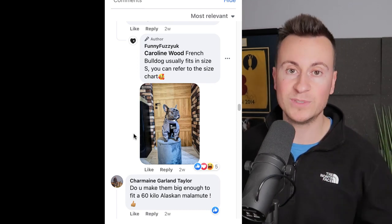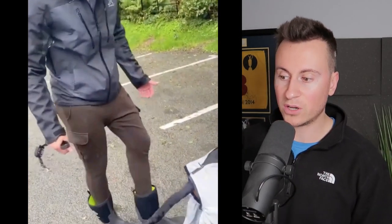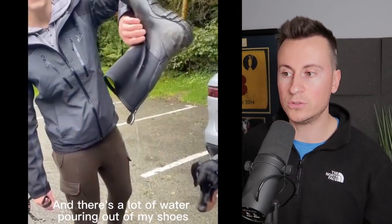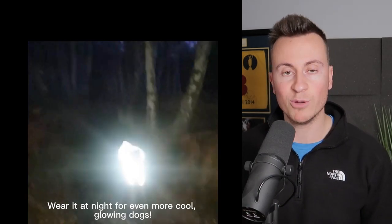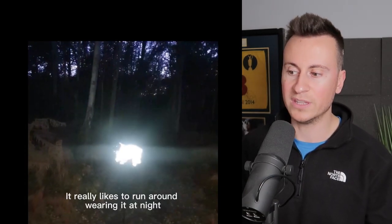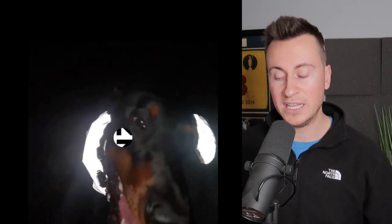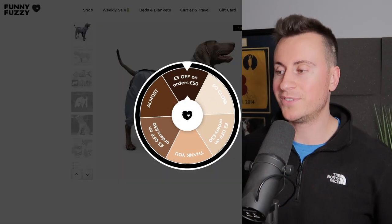It just goes on comment after comment of people posting pictures of their dog wearing this coat. What I love about this creative is these guys have put care and attention into filming the content themselves or using influencers — it's not just random recycled content from different platforms bundled together with cheesy music. It's custom-made original content, which Facebook loves. You will notice a difference in your CPMs and ad results if you use recycled versus original content.